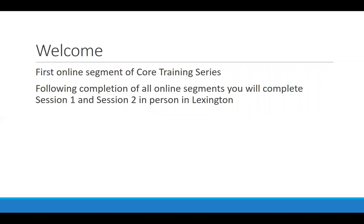Following completion of the online segments, you will complete session one and two in person in Lexington. The goal in supported employment is to help someone who has a significant impact of disability figure out what a good job could be, help them get that job, and support them to maintain the job and move forward in their career.